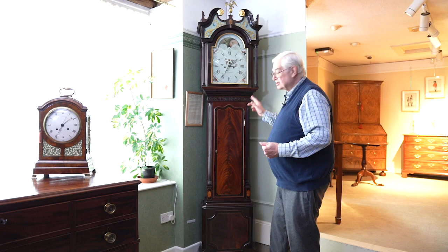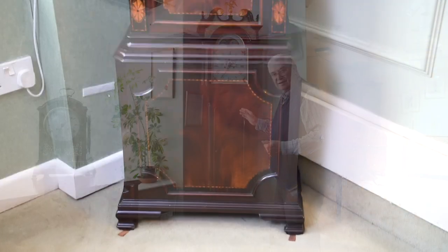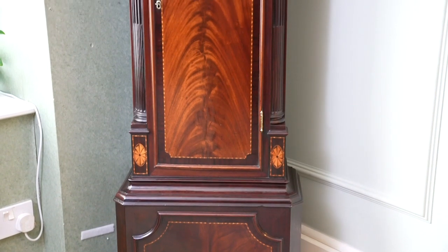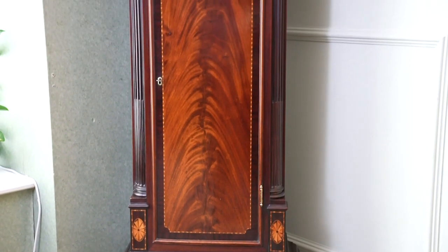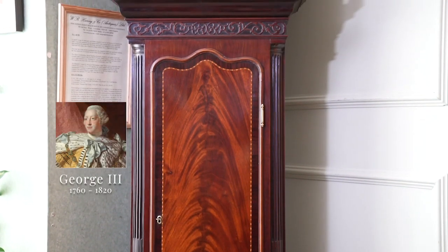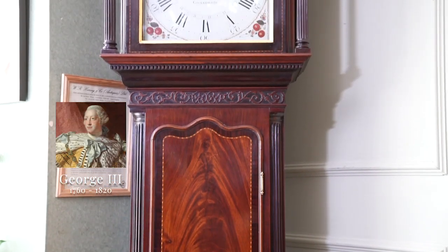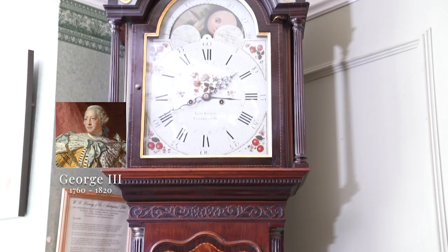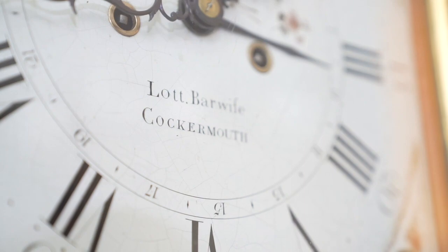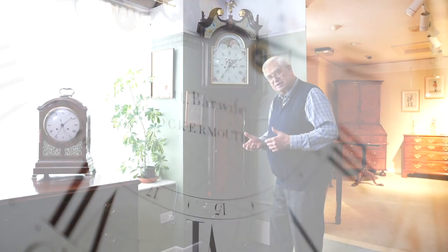When I first saw this particular longcase clock I'm afraid it was emotional — I fell in love with it. It is just the most stunning longcase clock. It's George III period, made in about 1775 to 1780. It's signed on the dial: Lot Barwise, Cockermouth — so it's a north country clock.